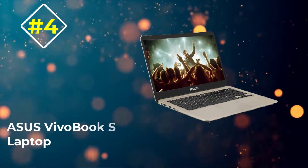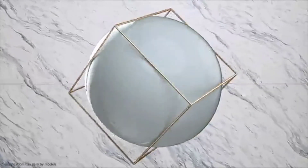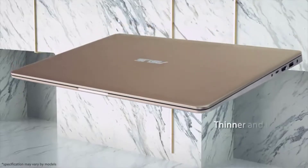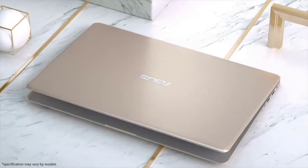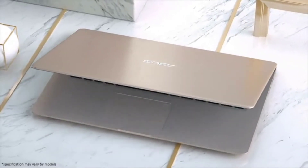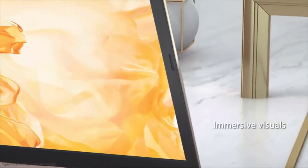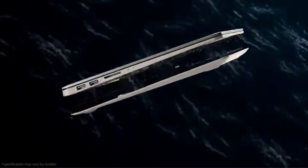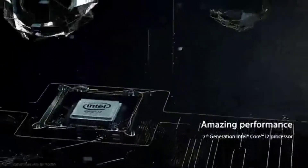Number 4: Asus Vivobook S Laptop. If you're looking for the best Asus budget laptop for Photoshop, then Asus Vivobook is one of the most loved laptops of all time. Its sleek design and slim texture give it a premium look. If you are looking for a best budget laptop for Photoshop with a great graphic card, then this will be the best choice for you. Asus Vivobook S can handle every task such as photo editing, gaming, and streaming YouTube videos altogether. Asus is considered a portable laptop because it is very light in weight and small in size, so you can easily take it with you anywhere.